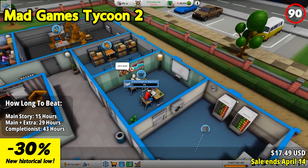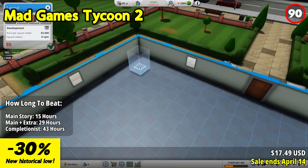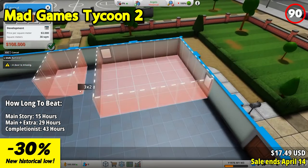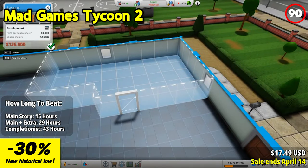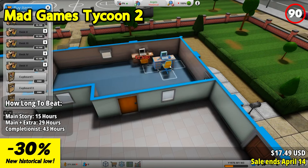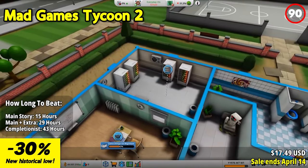Mad Games Tycoon 2 lets you immerse yourself in the exhilarating world of game development, from humble beginnings in a garage to becoming a gaming industry titan. Starting from any year between 1976 and 2020, you embark on a journey to build and design your own game studio, navigating the ever-evolving landscape of technology, trends, and competition.